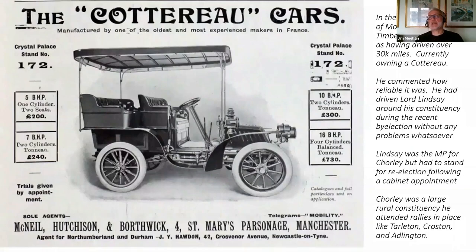HH appears in the 1904 Who's Who of Motoring — obviously there weren't that many motorists at the time, so it was possible to list them all. He's described as an experienced driver having driven over 30,000 miles, and was the current owner of a Cottereau, a French car. The article commented that it was a very reliable car and that he'd driven Lord Lindsay around his constituency during a recent by-election without any problems or breakdowns whatsoever. This was a reference to the 1903 Chorley by-election.